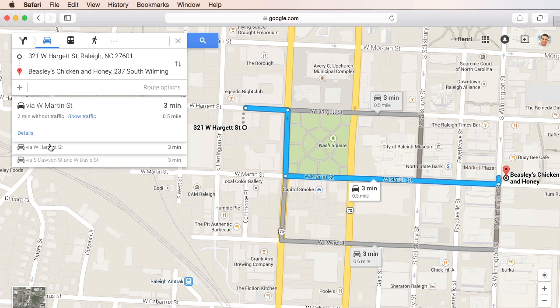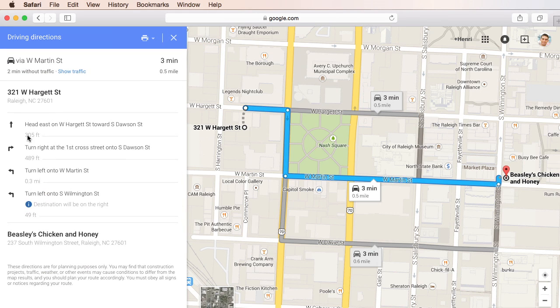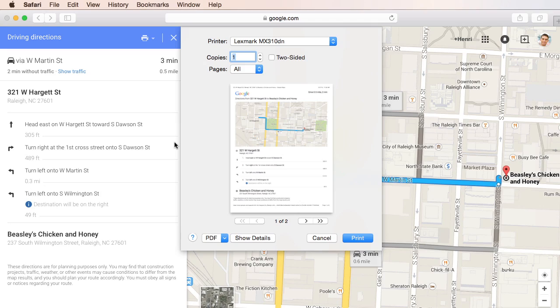When you're happy with the route, click details. A full step-by-step list of directions will appear. If you want to print these out and take them with you, just click the print icon. You can choose to print the map and the directions, or just the text.